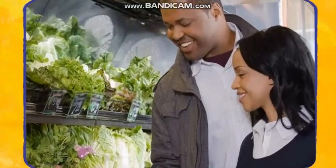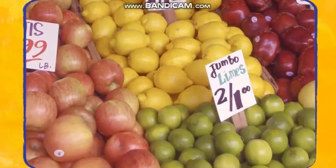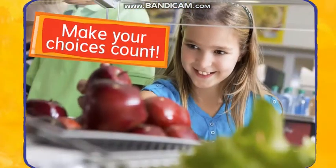A tally chart is a great way to keep track of healthy choices. Be good to your body and eat the right foods. Make your choices count.